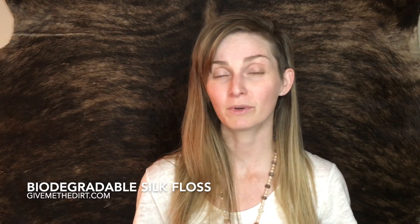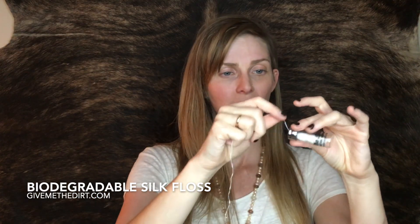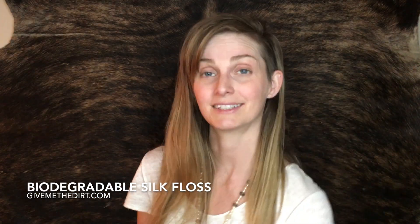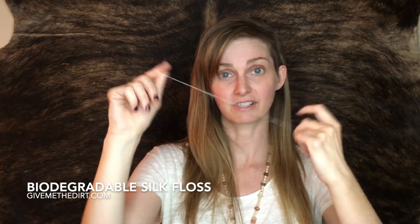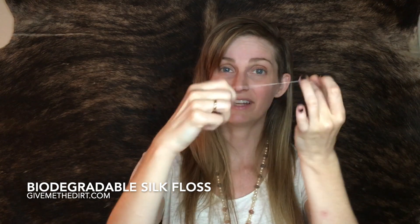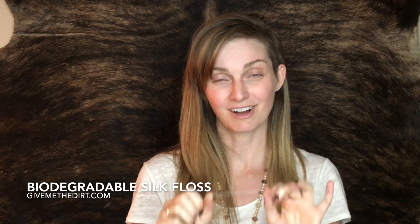You use it just like normal floss, but with one small difference: take a little bit more than you're used to, because you're going to do what I like to call the floss shuffle. Wrap it around your fingers like normal, and then every two or three teeth, just go down one rotation — that will help you make your floss last for your entire mouth.